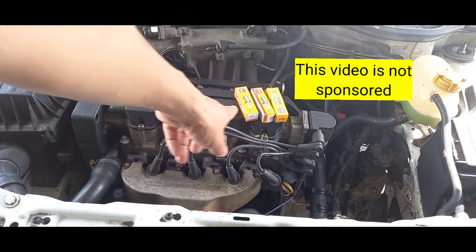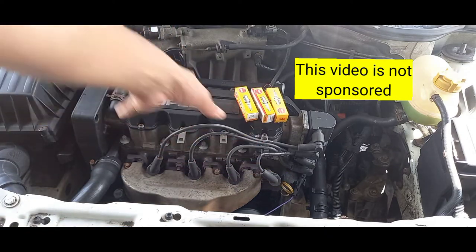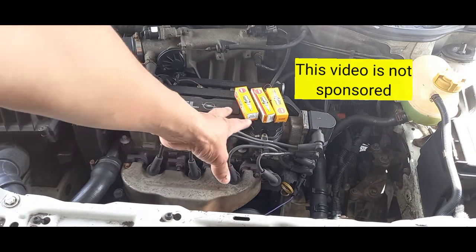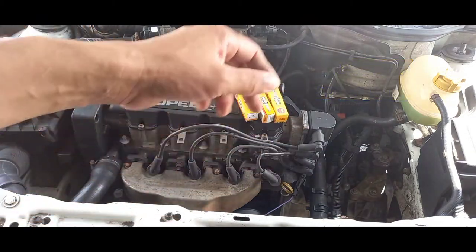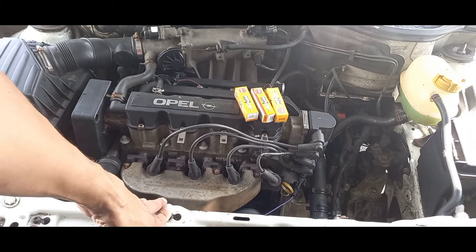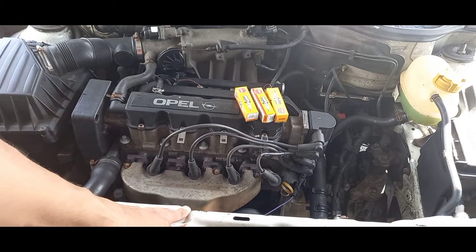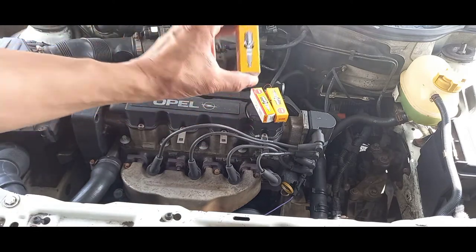I've got the NGK spark plugs here. This is not sponsored by NGK — I don't have any affiliation with them. I just prefer to use the brand because I've always gotten good results with NGK.